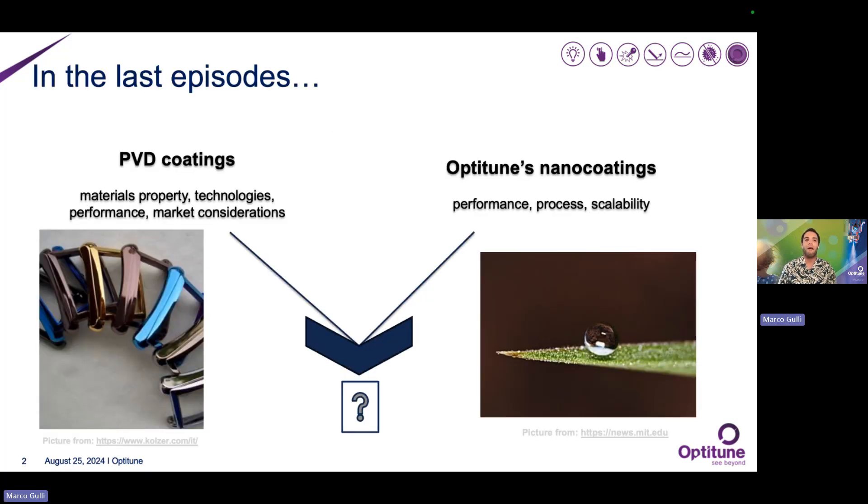Today's episode is about these two treatments together. In terms of PVD coatings, we explored some interesting materials properties when speaking about deco-functional applications. We also made a difference between evaporation and sputtering techniques, and we expressed interesting market considerations at a global level. When dealing with OptiTune's nano coatings, we pointed out that the primary purpose of our treatments is to make surfaces durable by providing abrasion resistance, oleophobicity, hydrophobicity, and easiness to clean properties. The process for applying our treatments is pretty straightforward and can be easily scaled up.